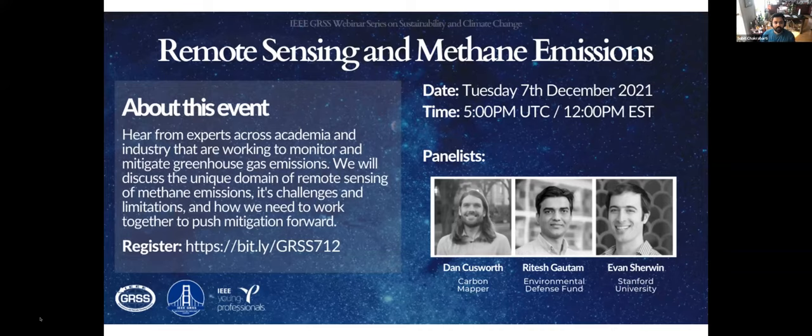Welcome to today's webinar on remote sensing and methane emissions, brought to you jointly by the San Francisco Bay Chapter of IEEE Geoscience and Remote Sensing Society and the REACT Technical Committee. REACT stands for Remote Environment Analysis and Climate Technologies and is the newest technical committee in GRSS, focused on using remote sensing to promote sustainability. If you want to join REACT, we will leave a link to the mailing list in the chat window.